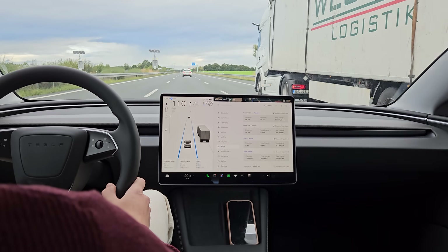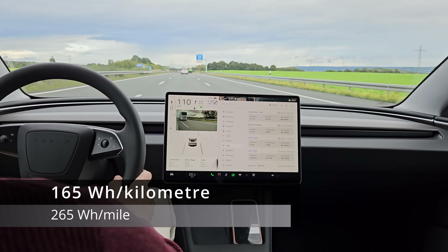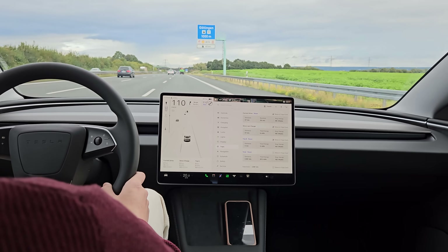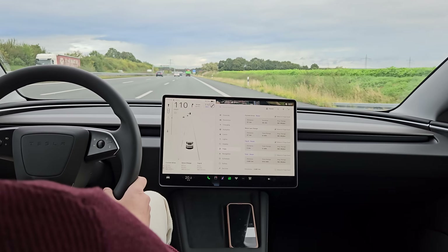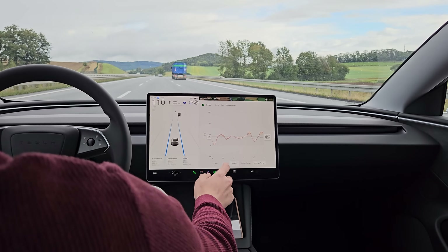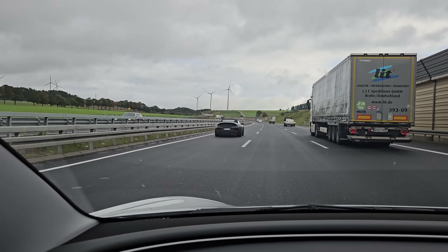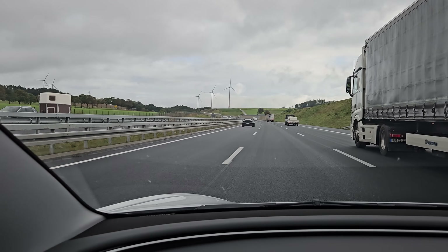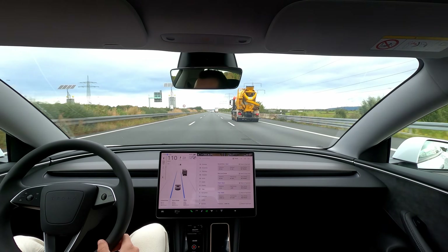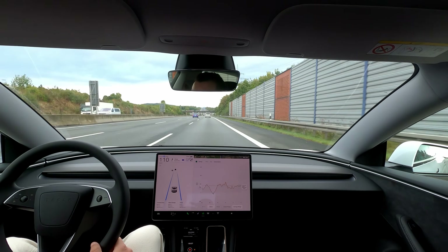56km into our trip and our consumption is currently at 165Wh per kilometre. Not bad — it's better than the test results from my last video, but as I've already mentioned many times, that section had a lot of elevation change. In case any of you are interested in watching the timelapse sequence of the rest of the drive, I'll include the full version here. If that's not for you, you can skip by going to the timestamp written on the screen.